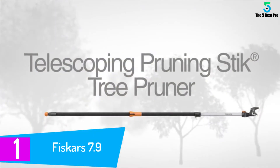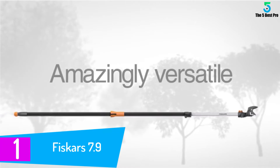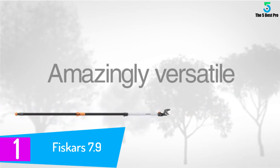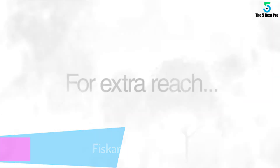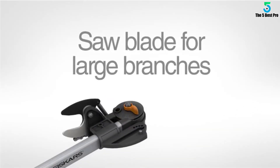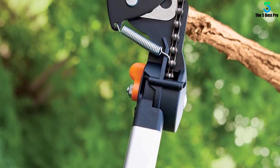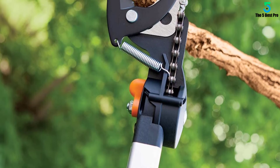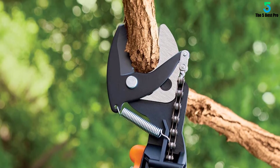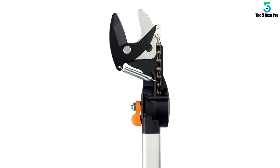At number 1: the Fiskars 7.9–12-foot Extendable Tree Pruning Stick. This stick pruner is perfect for cutting branches up high. You won't need to use a ladder or stand on a bench, table, or stool. It has a nice reach so you won't strain yourself a lot. We like the sturdy construction that ensures it stays firm all through. The flexing is minimal, allowing you to focus on a point. It offers a length of between 7.9 and 12 feet, and thanks to the rope-free design, you'll be able to hold it with two hands with ease, eliminating tangles and snags.